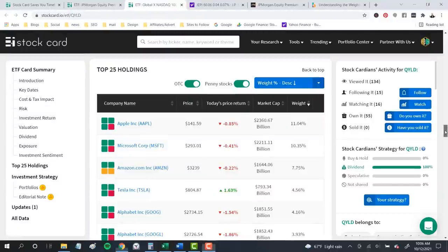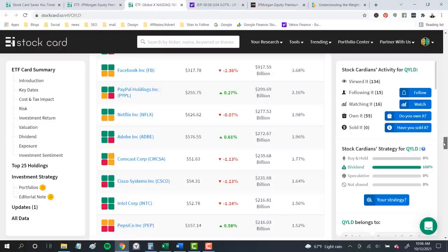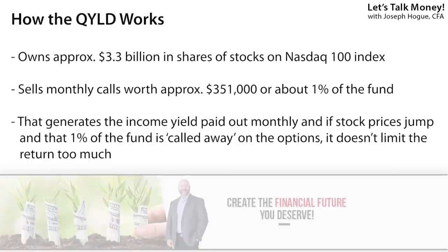Looking at the stocks in the fund, it's a who's who of big tech companies with more than half a billion dollars in shares of Apple alone, along with Amazon and Microsoft — plus some Comcast and Pepsi since they're in the Nasdaq 100 index. What you don't see here but can find on the fund's website is the covered call strategy. The fund has sold call options expiring October 15th on the Nasdaq 100 worth about $351,000 covering 3,200 shares. The fund holds about 320,000 shares total but sells call options covering only about 1% a month, generating cash flow without limiting the upside too much.